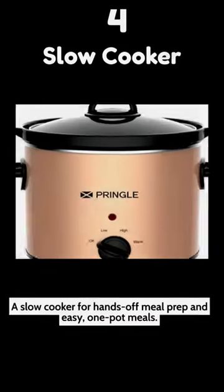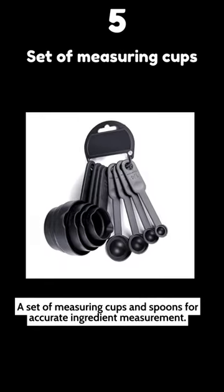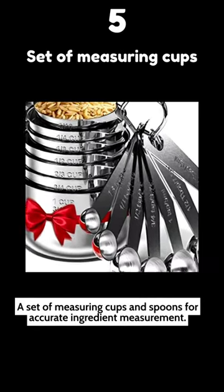4. A slow cooker for hands-off meal prep and easy, one-pot meals. 5. A set of measuring cups and spoons for accurate ingredient measurement.